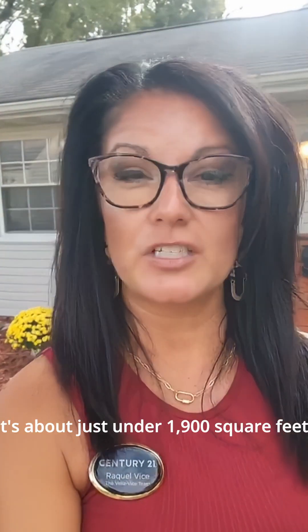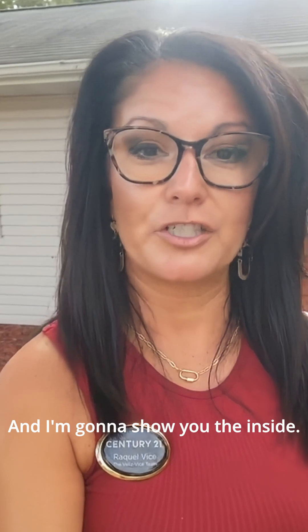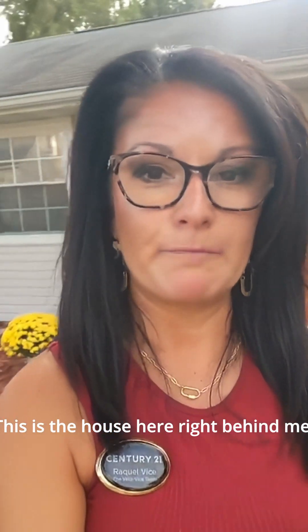This home has three bedrooms, three bathrooms, and it's just under 1,900 square feet. The original part of the home was built in 1885, so we have some history here, and the newest addition was just redone in 2011. I'm going to show you the inside — this is the house right behind me.